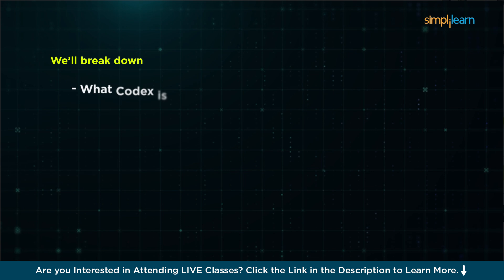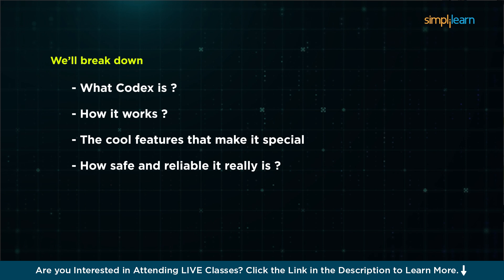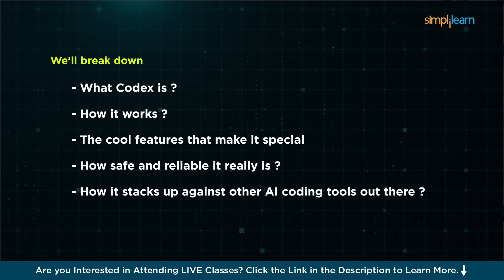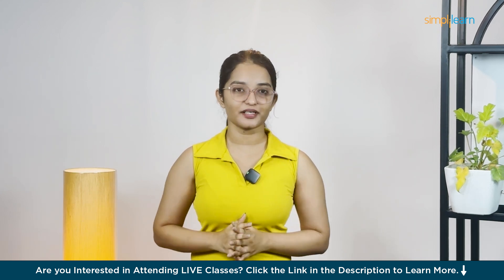We'll break down what Codex is, how it works, the cool features that make it special, how safe and reliable it really is, and how it stacks up against other AI coding tools out there. So if you're curious whether Codex is a game-changer or just fancy buzz, stick with me and let's get into it.